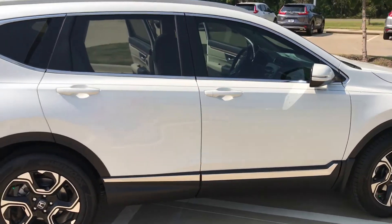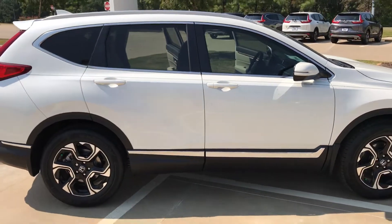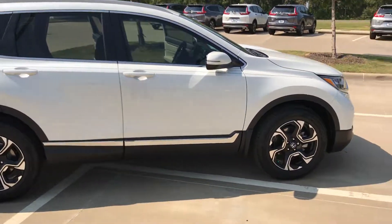Go ahead and give me a call whenever you're ready to come take a look at it: 903-240-9650.